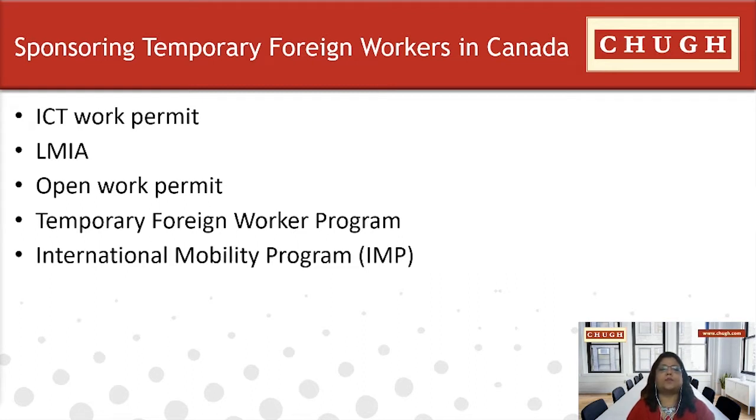There are multiple options available for employers to sponsor foreign temporary workers in Canada. The Canadian government offers several immigration programs designed for hiring foreign workers. A work permit allows non-Canadians to work in Canada for a certain period. It is essential to be aware of all the immigration methods available, such as the Temporary Foreign Worker Program, ICT permit — the intra-company transferee — through the LMIA, which is the labor market impact assessment. This is lengthy and can be expensive. Other options include the open work permit and the IMP, the International Mobility Program. We'll discuss these categories in more detail as we move on.